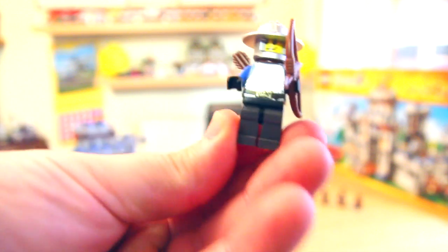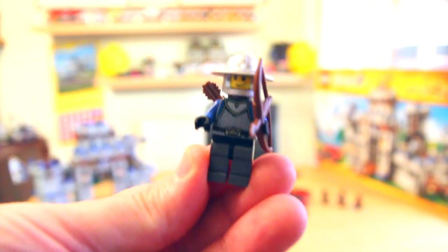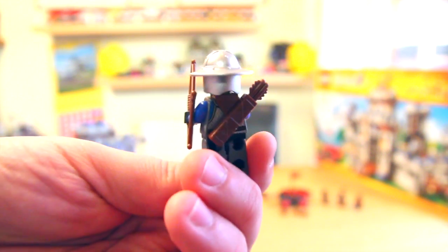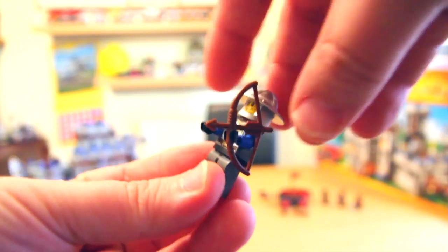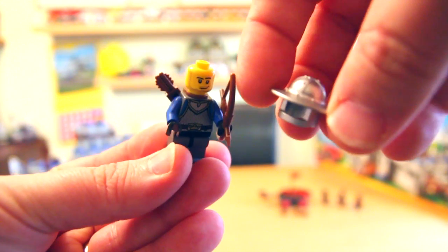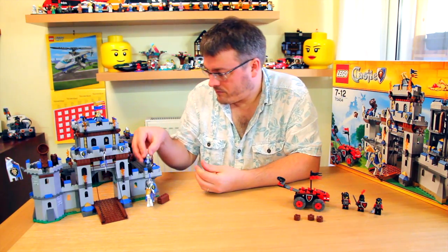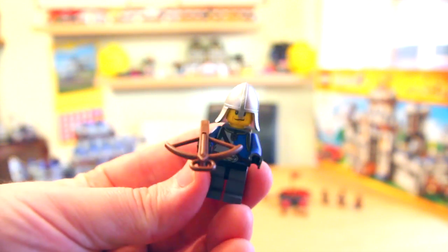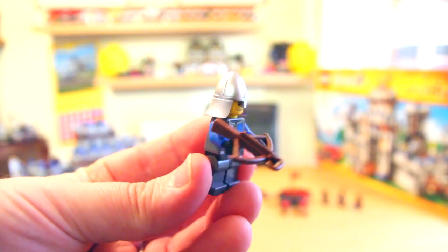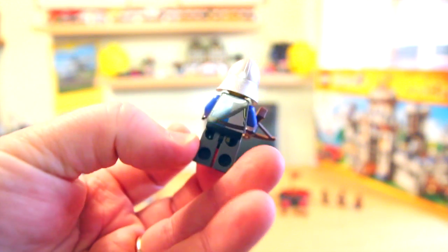Next are the lion soldiers. This first guy is an archer with his bow and arrows, printing on the front, and a nice metallic silver helmet — it is plastic but it does look very metallic. And last but not least, this final soldier has printing on the front and back of his torso and has got himself a crossbow, with a different style of helmet but the same metallic plastic finish.